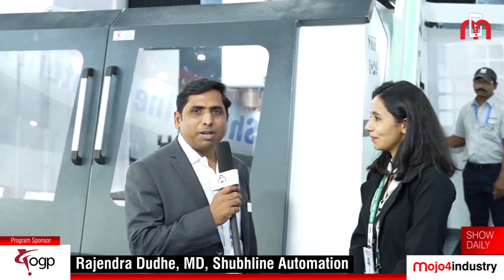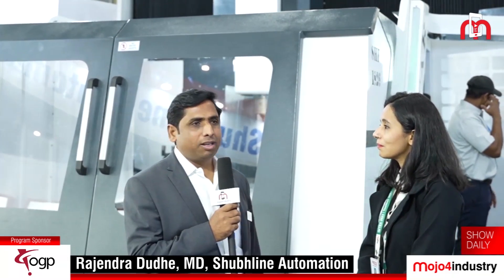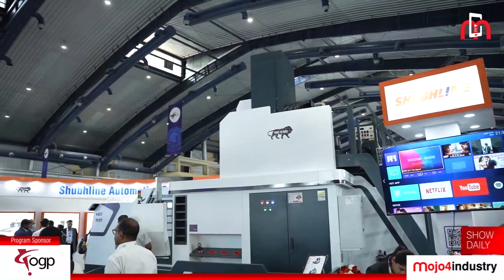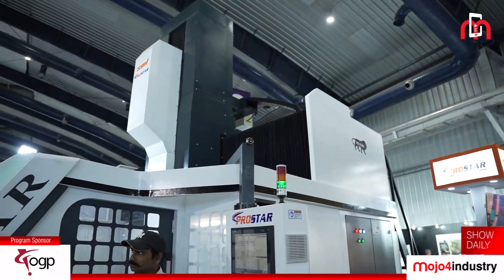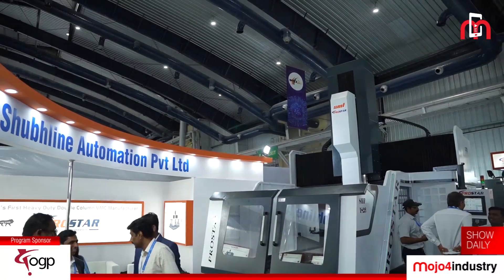The experience on the first day is pretty good — we have received a lot of inquiries. There are three types of machines that are developed: each table moment, each column moment, and the gantry moment.